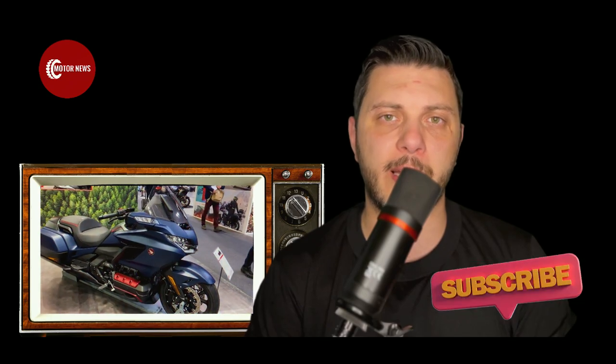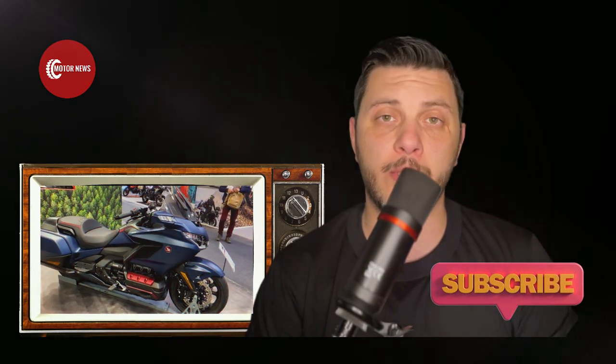Hello friends, this is Motor News and today we have one of the most comfortable and brutal touring motorcycles in the world — Honda's Goldwing.